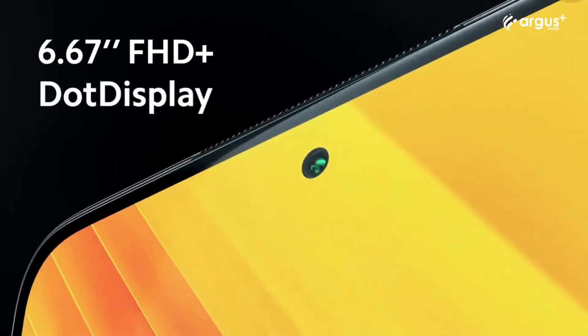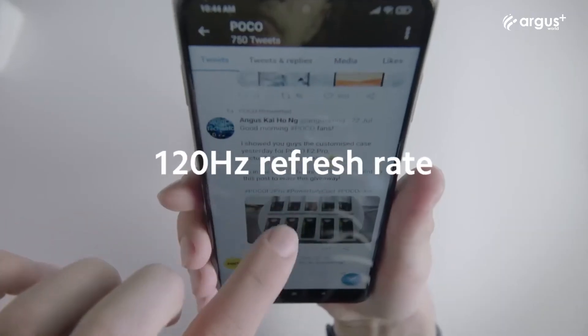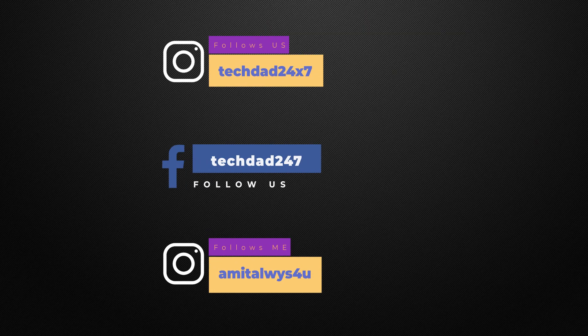Thank you guys for watching this video. If you like our content, please like the video, share it, and subscribe to our channel, Tech Dad. If you're watching on Facebook, please like our page Tech Dad. You can also follow me on Instagram — the ID is on screen. This is Amit, and I will see you guys in the next one. Till then, bye!